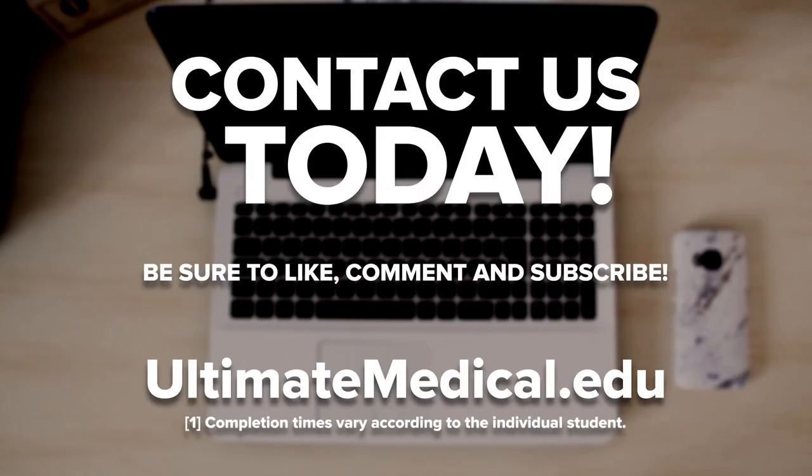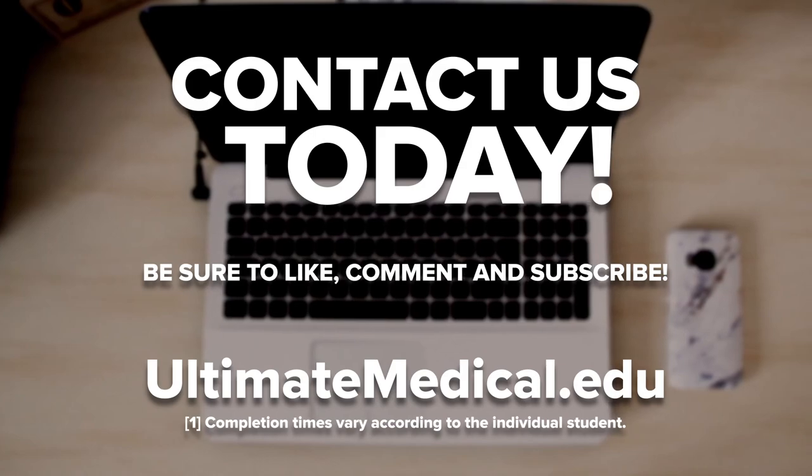This program also includes instruction in cybersecurity with an increased focus on statistics and data analysis. RHIT certification prep is included in the course content. Contact UMA today to learn more or for information about how to get started.